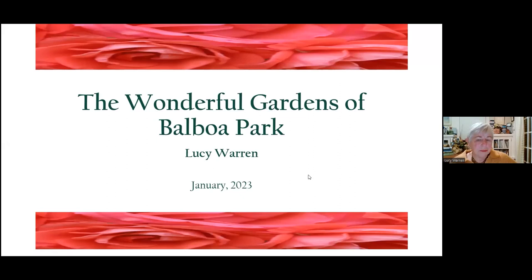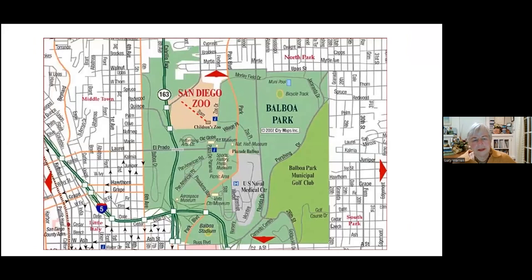I've been working with Friends of Balboa Park and now Forever Balboa Park for a number of years. It's my backyard and I'm really excited to share it with you today. This is just a map of Balboa Park. I wanted to let you know what we're going to be doing — I'm going to give you a little bit of history of the park and then we're going to be touring the gardens of the park.